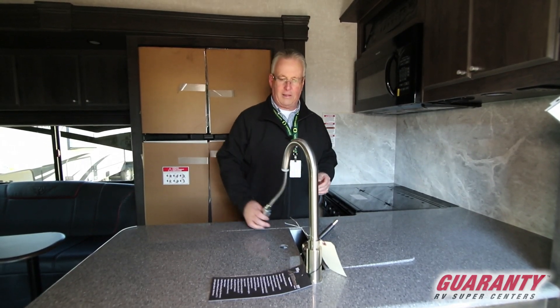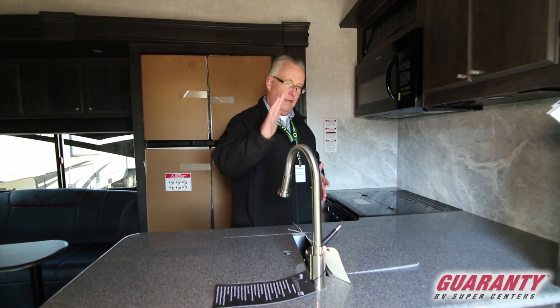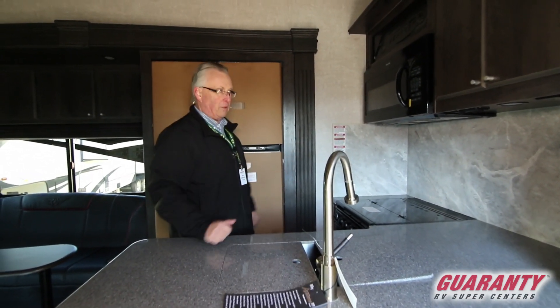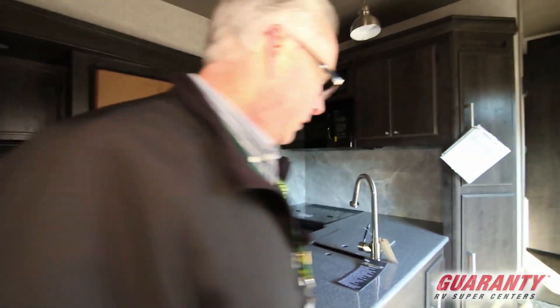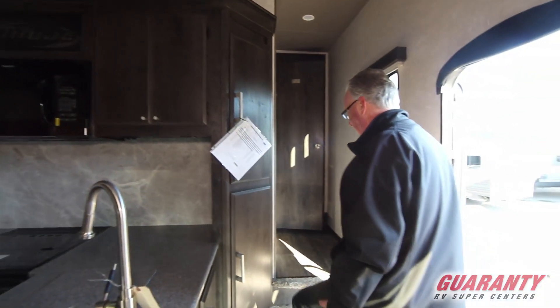There's a pull-out faucet — actually an upgraded, newer-style faucet. It's metal, so it's a heavier, more durable material. Look at the amount of counter space you have in this kitchen, and again there's great cabinet space throughout.